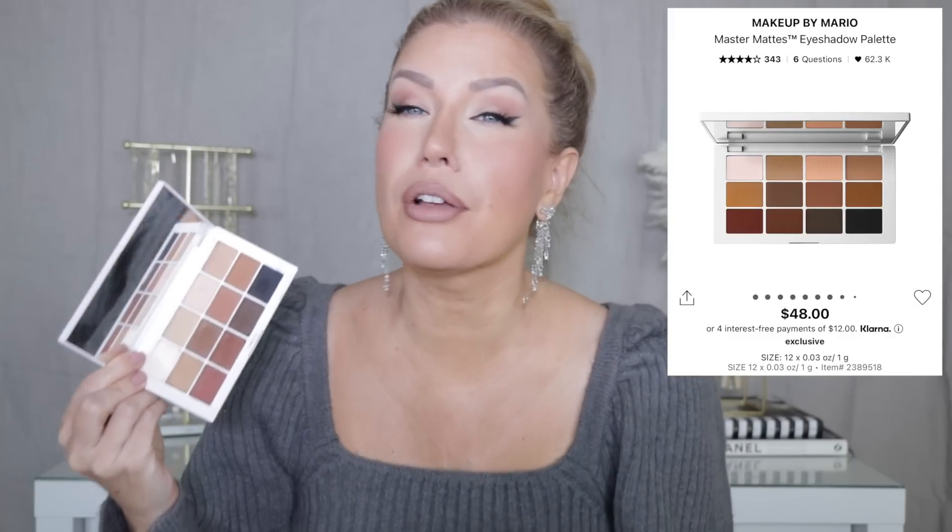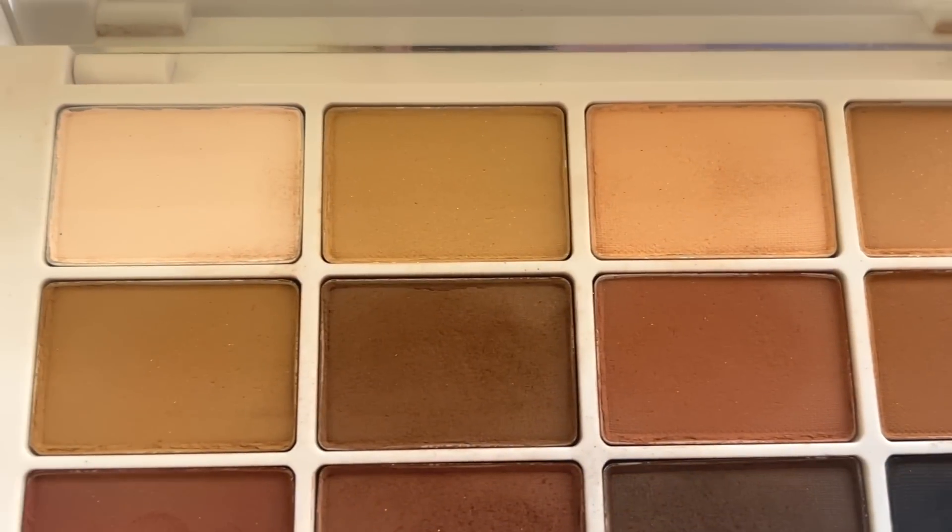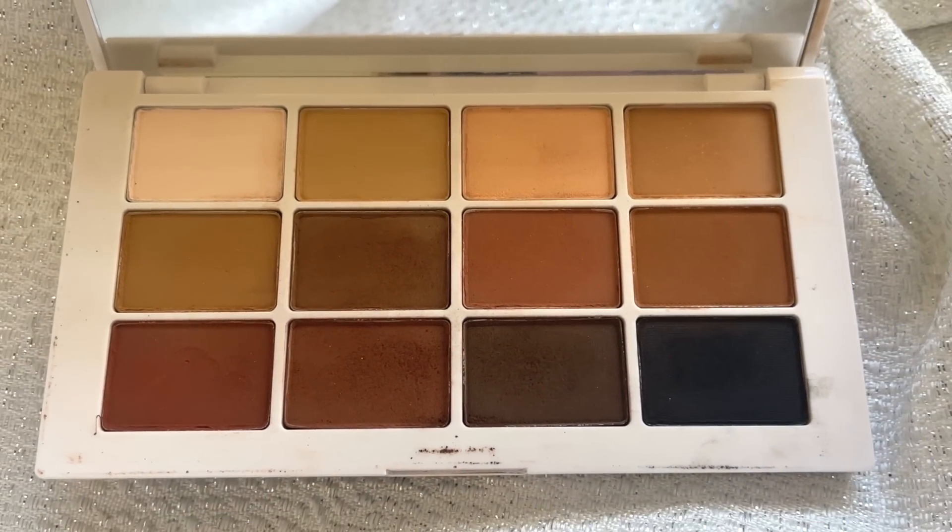Next up for my most used Makeup by Mario products is the Master Matte Eyeshadow Palette — also what I have on my eyes today. If you are a makeup artist or a neutral eyeshadow lover, you probably already own this palette. I highly suggest picking one up. This is the most perfect everyday eyeshadow palette for an individual or a makeup artist. Mario curated shades that work for every skin tone: a transition shade, a mid-tone shade, and a deeper shade for every skin tone. And a matte black, which I love having in a palette — I often use it as eyeliner or go over my liquid liner with it for a softer look.